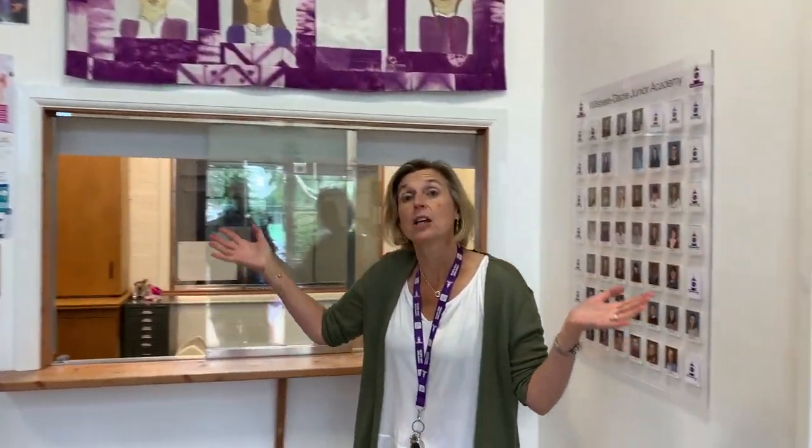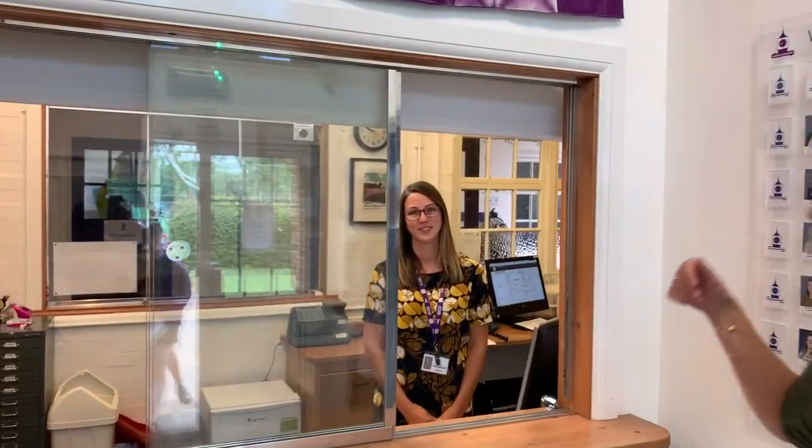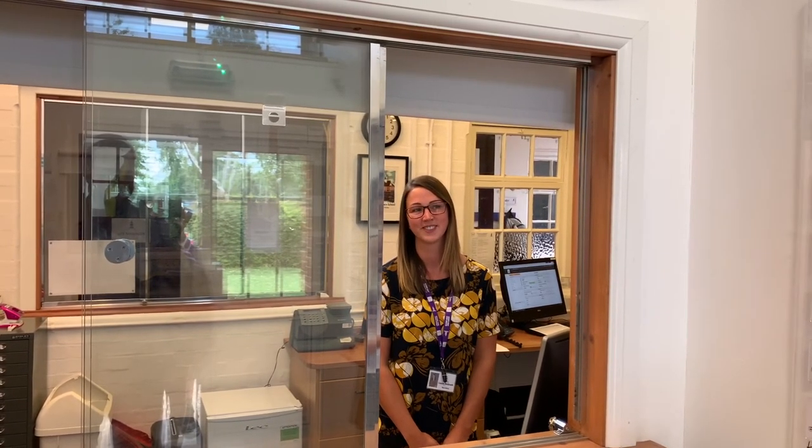This is our main entrance and we're now entering the school office. Usually this is just an entrance for grown-ups but today you can come in too. These are our office staff. This is Mrs McGrath. I'm the office secretary. I deal with sending letters home to parents, attendance and organising trips within the school.